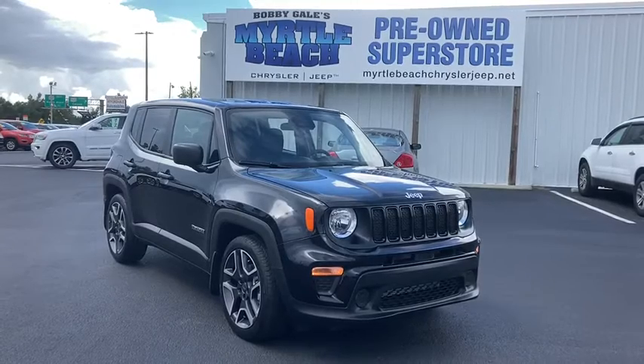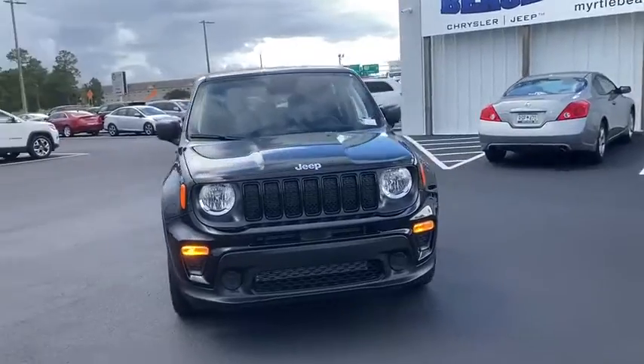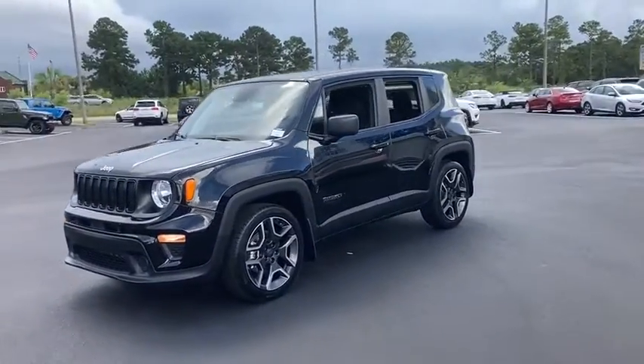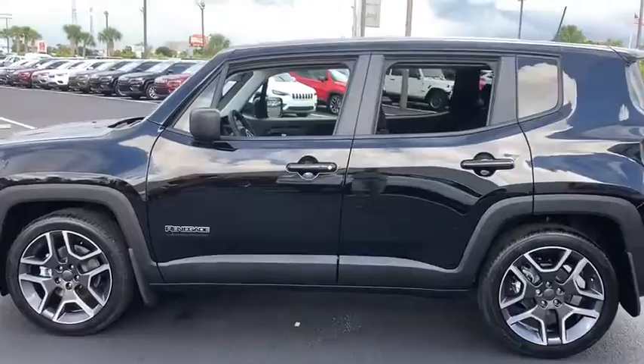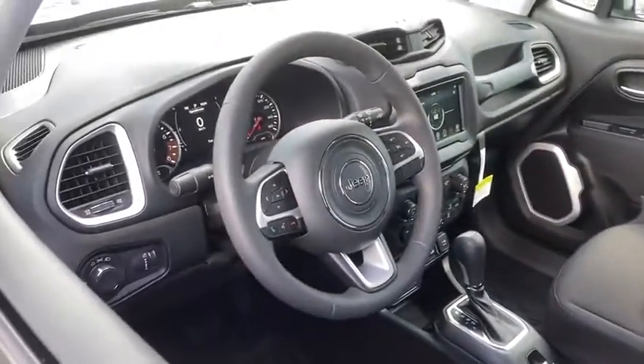Looking for the right vehicle? Check out the 2020 Jeep Renegade. The Jeep Renegade offers full-size capability built into a smaller SUV. It's an incredible combo of smart technology, cool colors, and innovative materials. It has a capable command center with the tools you need for discovering everything that's out there.